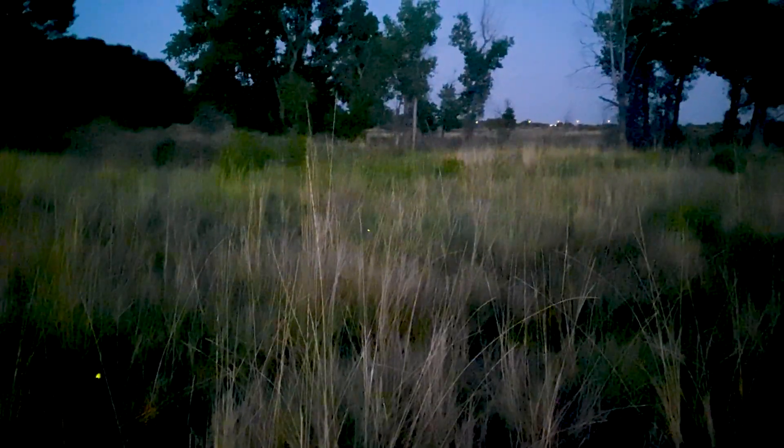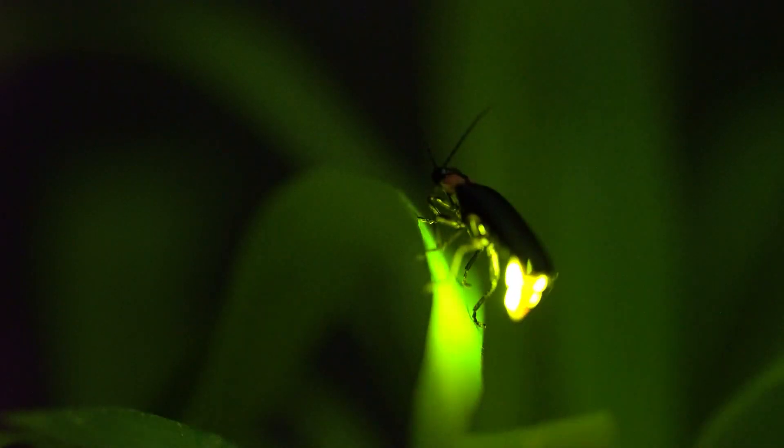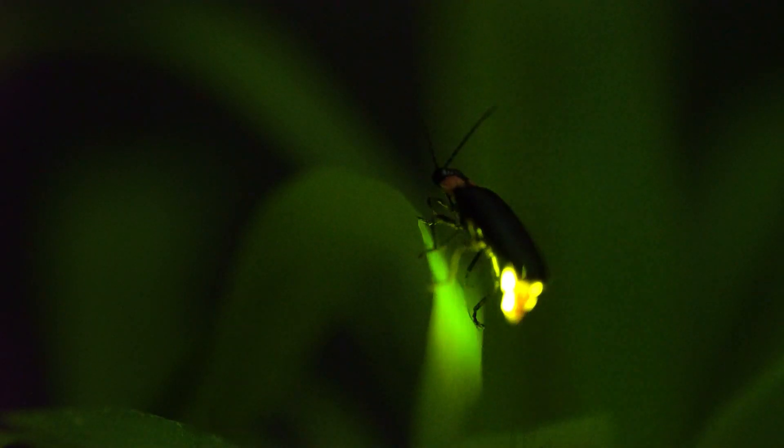At about nine o'clock this place is going to light up with fireflies all over. Once it gets dark the males start flashing and the females will flash back, and it's how they find each other.